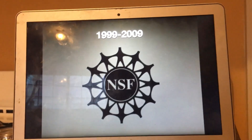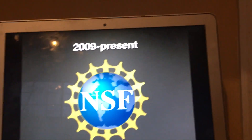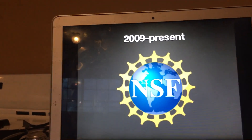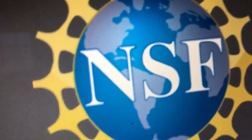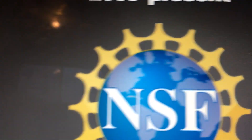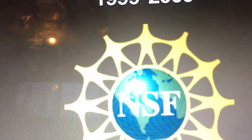And this is the print version of this. And finally, 2009 to the present, we have the big Earth — the Earth just got bigger now compared to the last logo — and here the wheel got a little different.